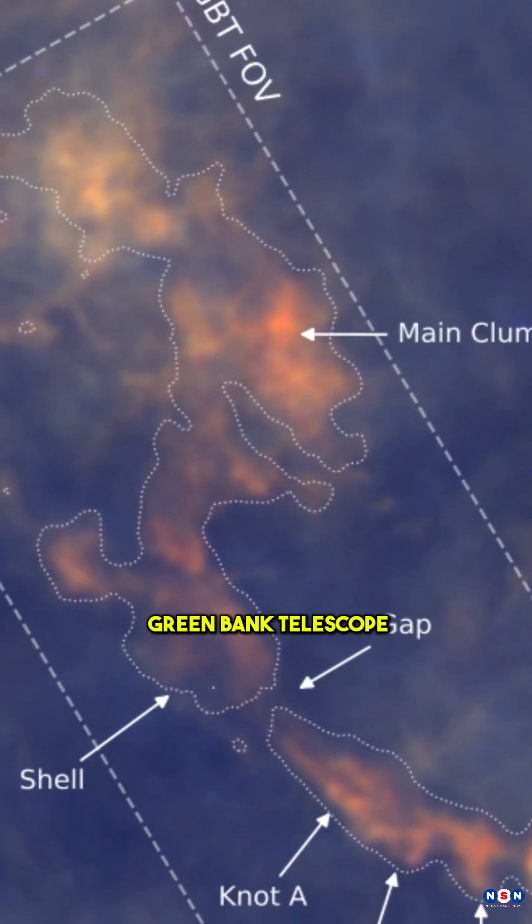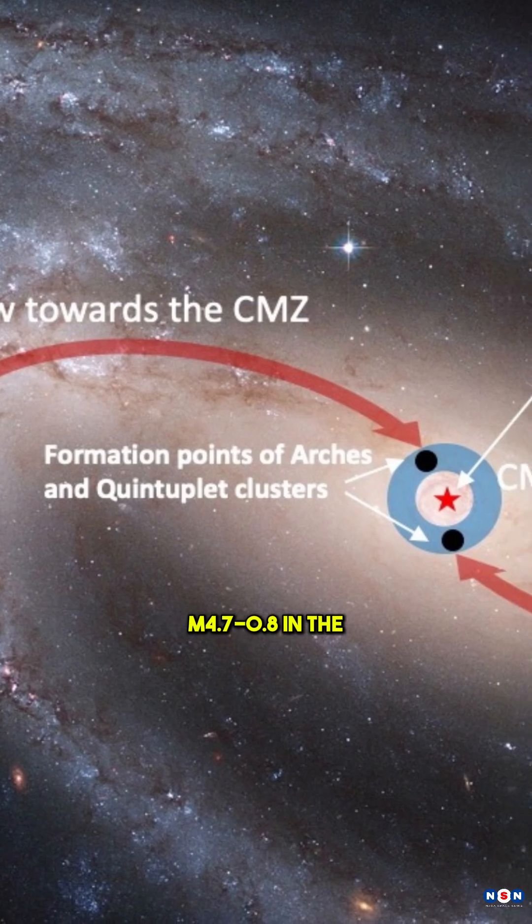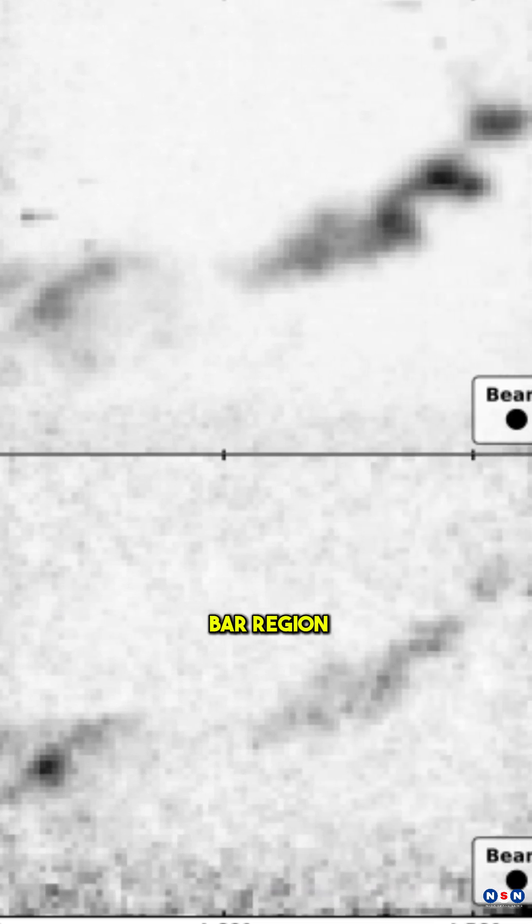Meanwhile, another team using the Green Bank Telescope has detected a hidden giant molecular cloud named M4.7-0.8 in the Milky Way's Bar region.